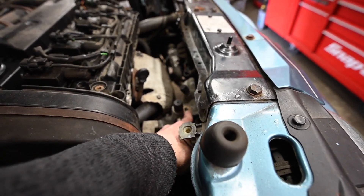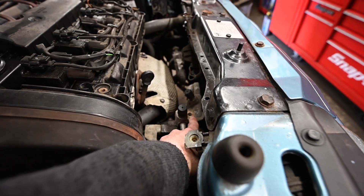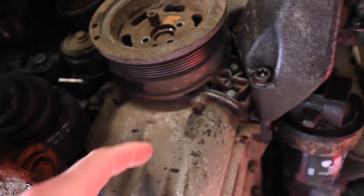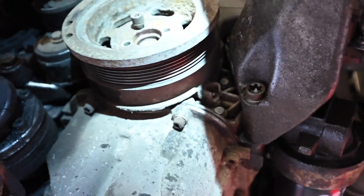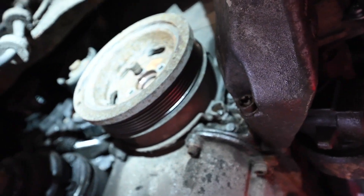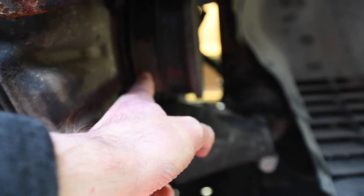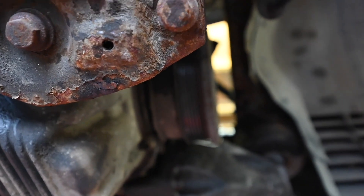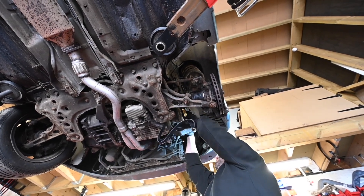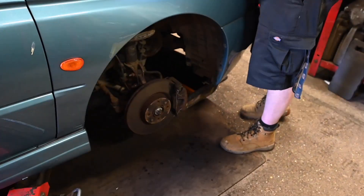There's only one bolt that holds the fluid lines onto the compressor. Jamie also now thinks this timing cover is the wrong one for this engine, which is why it's worn and broken in a couple of places - there's a gap between the timing cover and the engine which is not correct. Now to the coolant, and we are done apart from the engine cover and the wheel.